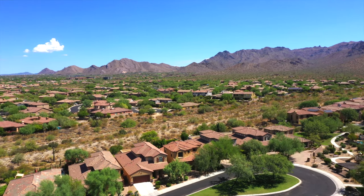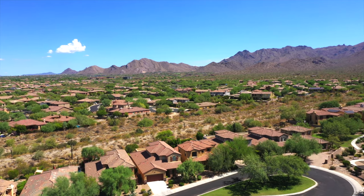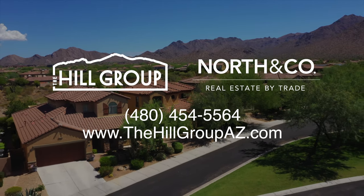Close to highly rated schools, shopping, dining, and recreation, you'll love this amazing Wingate Ranch home.